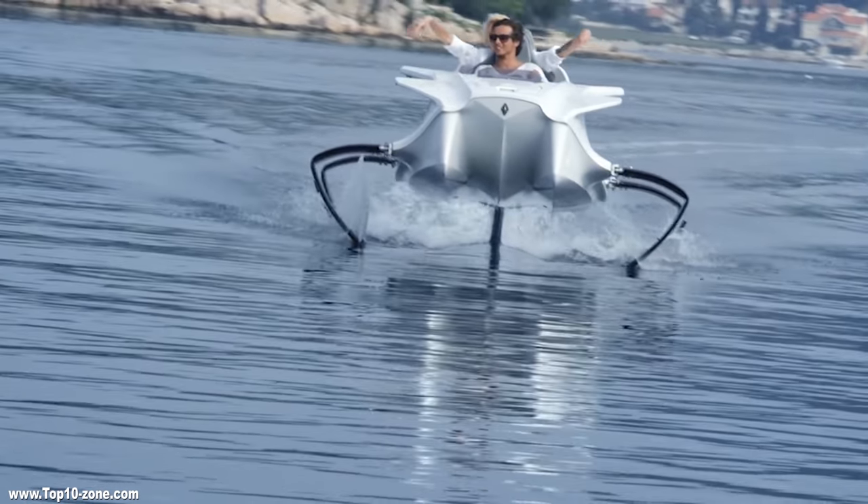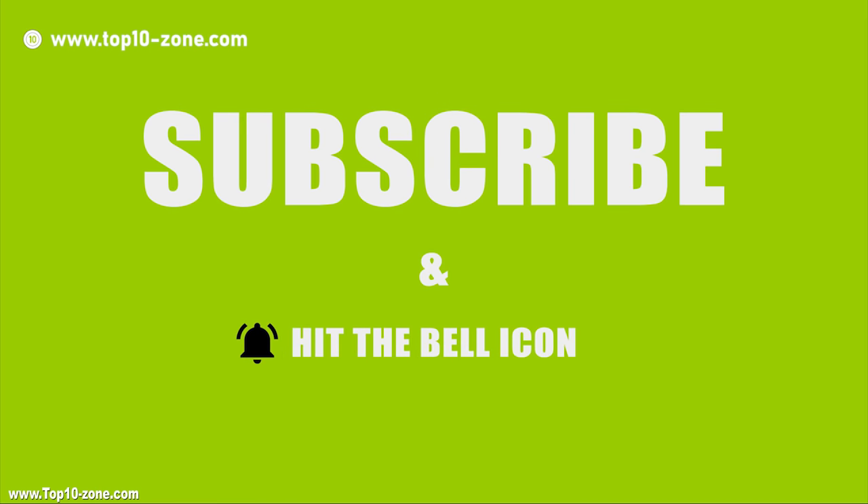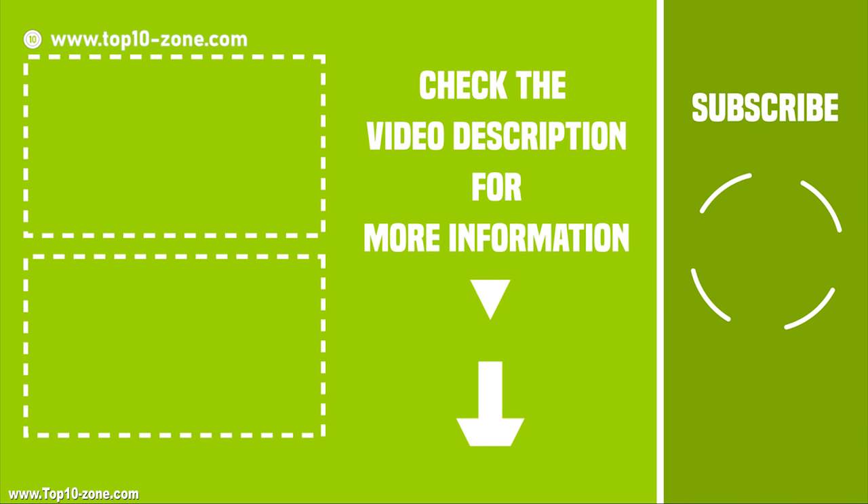That's it with our top 10 innovations in watercraft. Like, share, and comment your thoughts below. Subscribe to our channel for more videos like this.